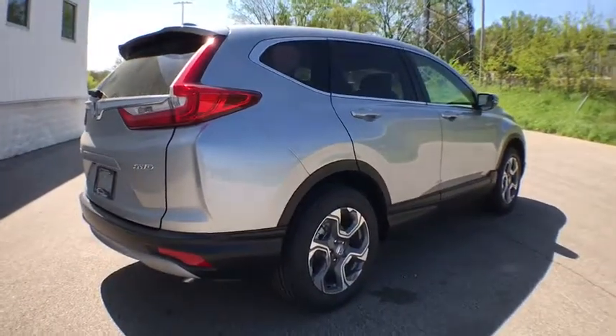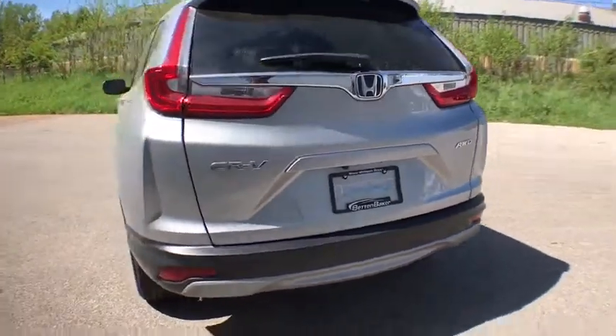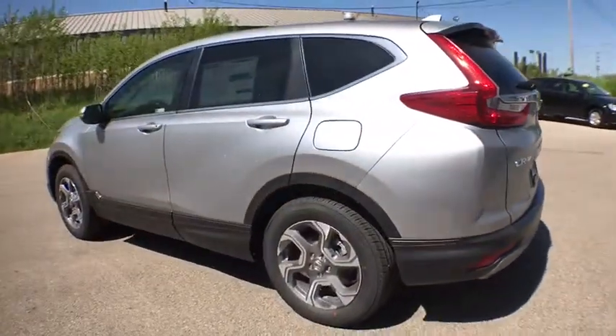Keyless entry, backup camera, trip computer, fog lights, compass, electronic stability control, day and night rear view mirror, brake assist.